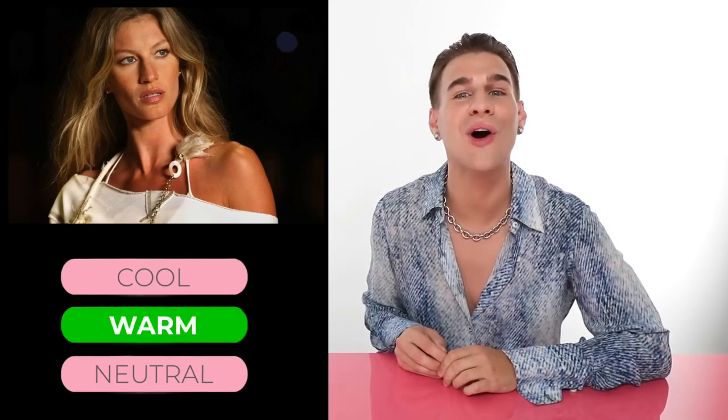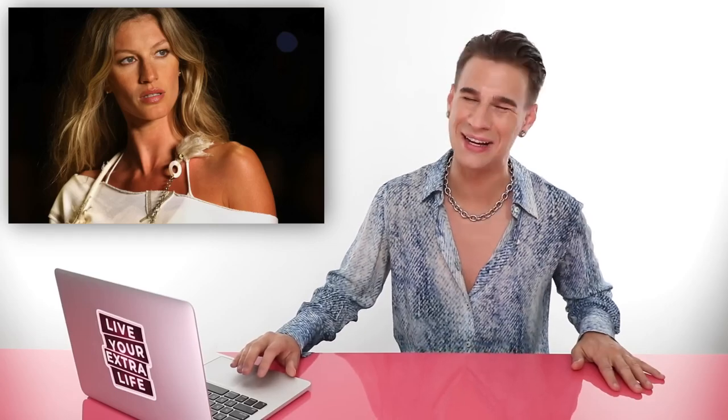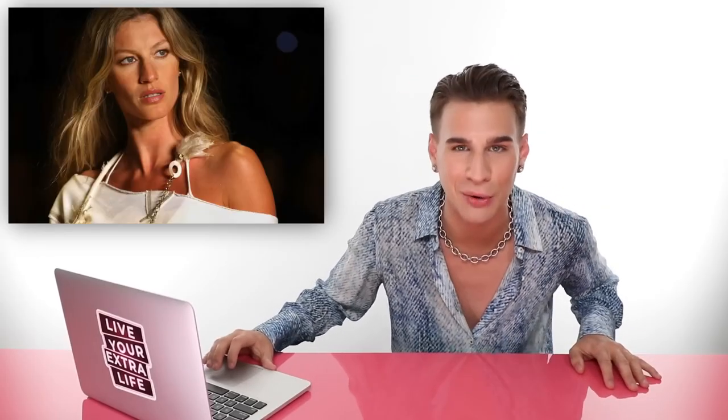If you chose warm, you would be correct. Congratulations. And if you didn't choose warm, well, best of luck next time. Giselle is warm. You see her rocking a lot of gold all the time and it really makes her look like she's glowing from within. She is a supermodel and she is absolutely stunning, but the clothing helps too — and the hair color and everything else going on with this girl. So she's warm tone.